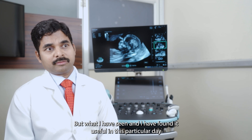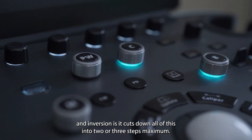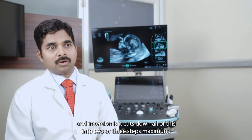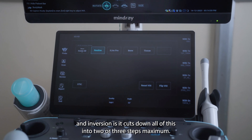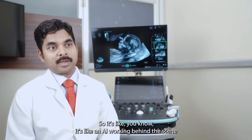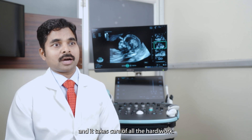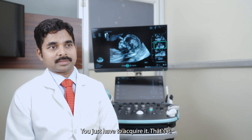What I have seen and found useful in this particular INN version is it cuts down all of these into two or three steps maximum. It's like an AI working behind the scenes, taking care of all the hard work. You just have to acquire it. That's it.